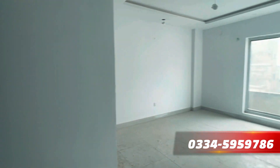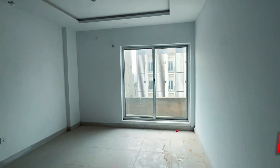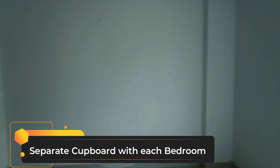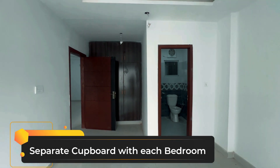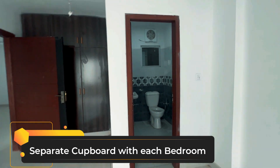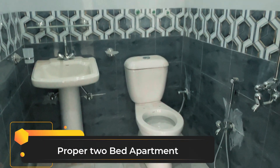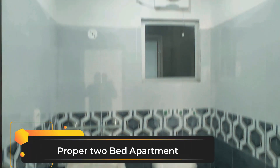This is the 2nd bedroom. Here I am going to go to the kitchen. This is the kitchen. Let's look at the kitchenette. I have a drawer in the kitchen.